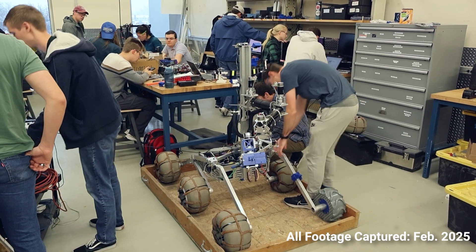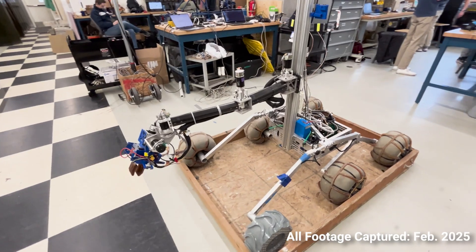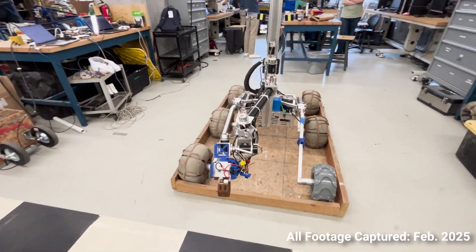We are the Brigham Young University Mars Rover Team from Provo, Utah. This year, we've introduced key mechanical and software enhancements, creating a highly capable machine to compete in the University Rover Challenge.